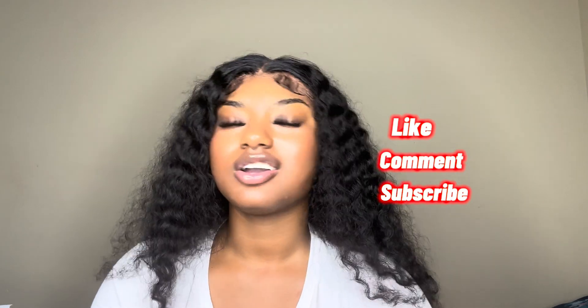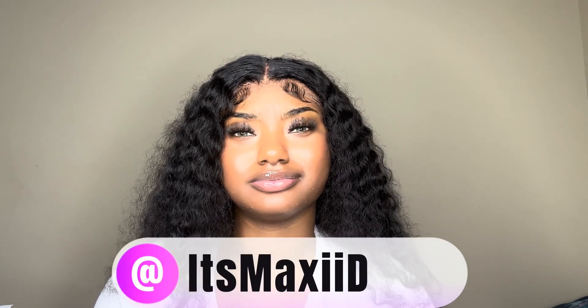I'm gonna show y'all some of the good stuff that I got, so let's just go ahead and jump right into it. Like, comment, subscribe, hit the notification bell, and go follow me on Instagram — I've been posting over there. Hit the subscribe button, I'll wait. Okay, y'all should have done it by now, let's jump into this video.